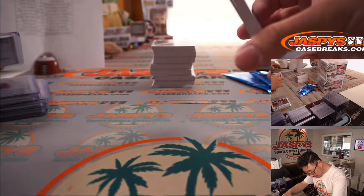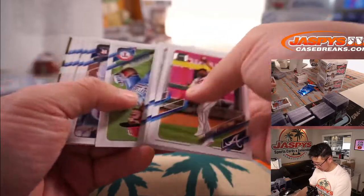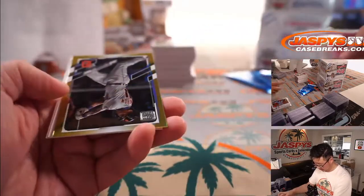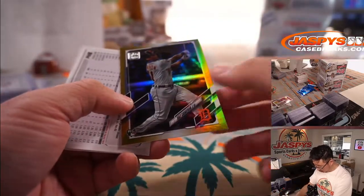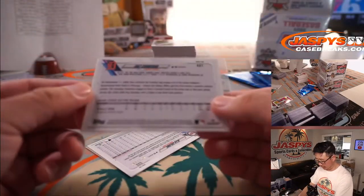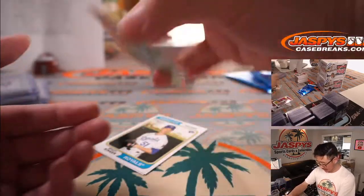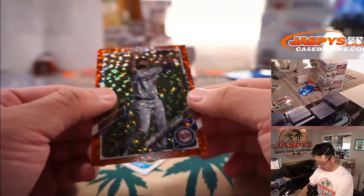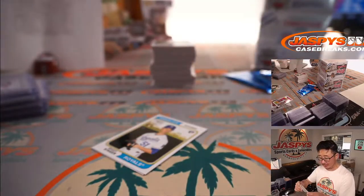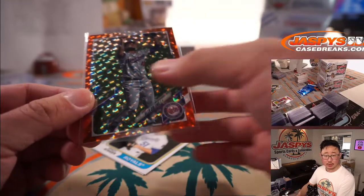I don't think we've seen the autograph — oh no, we saw the autograph, it was Alejandro Kirk. We've got gold rookie Daz Cameron for the Tigers — that'll be for PJ, who won the Tigers in that team random that we did. And we've got some foil here, out of 2.99. Alex Colomé — Josh Melton with the Twins with the orange foil.